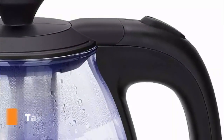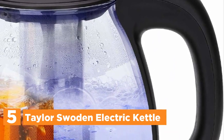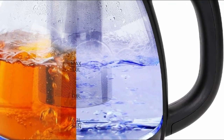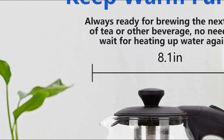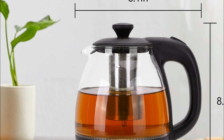Starting our list at number 5, the Taylor Swoten Electric Kettle. With just a single press, activate the convenient keep warm feature, designed to maintain water temperature between 176°F / 80°C and 185°F / 85°C after reaching boiling point. Should the water temperature fall below 176°F, the keep warm function will automatically heat up the water for you.